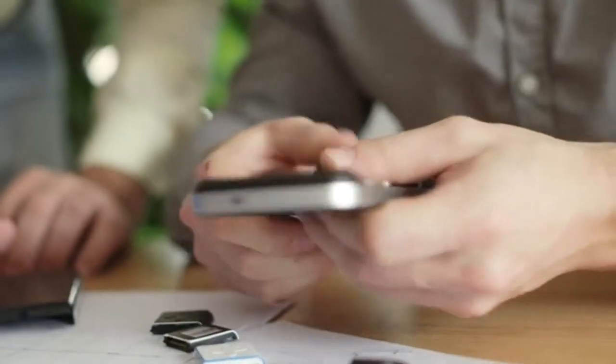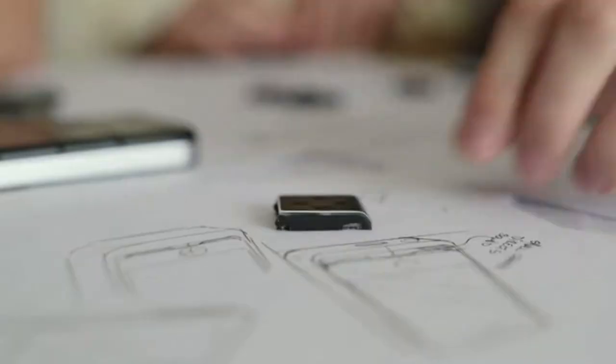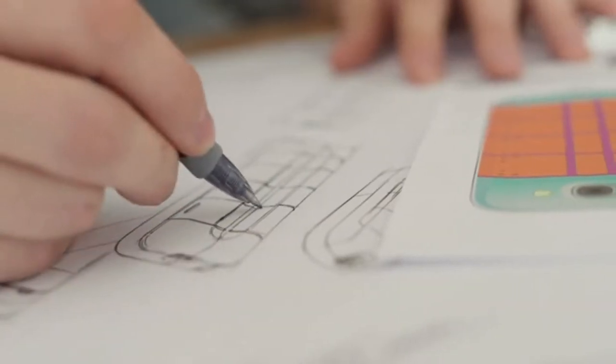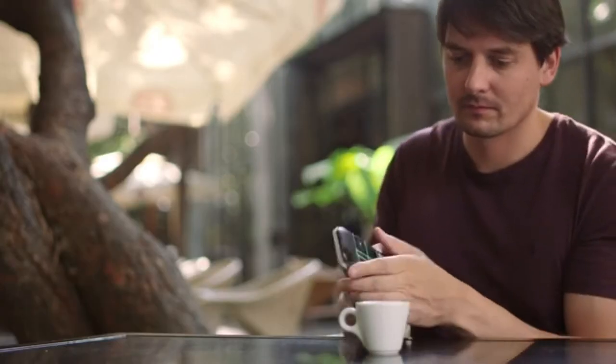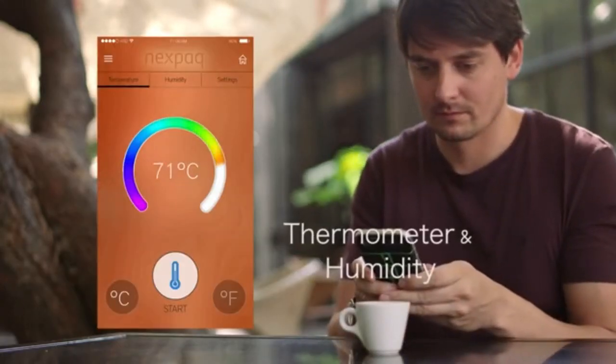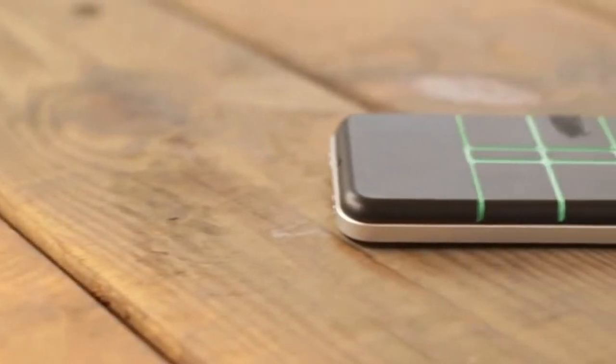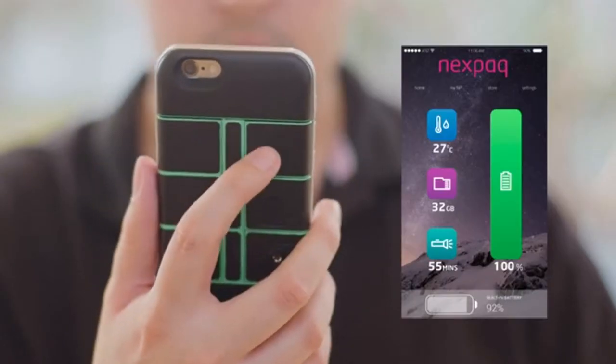What comes out of this campaign is just the beginning. We are currently working on additional modules for the near future, but even more importantly, we are building a community for developers to thrive and meet the needs and wants of NexPack users. Think about an app store for modules that can enhance your phone. Whenever we show it to someone, we get some crazy ideas for future modules.